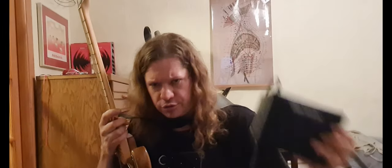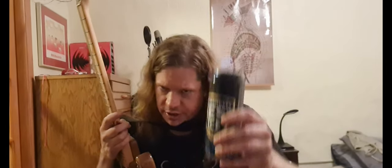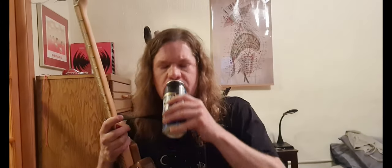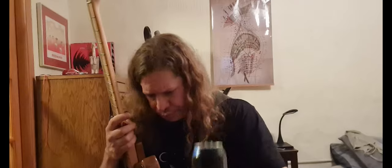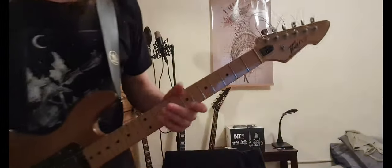Rode microphone. This is all budget crap that Steve Albini would not approve of, but I'm getting by. I think Steve would approve of amateur nobodies just trying to make music, right Steve? Still reeling from the loss of our sensei.